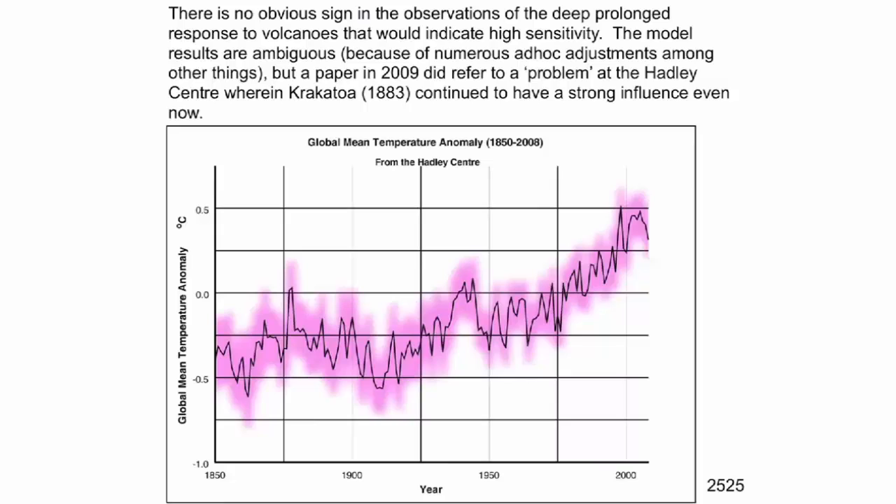If you look at the data, there is no sign of the deep, prolonged response to volcanoes that would indicate high sensitivity. But curiously, the Hadley Centre did complain in 2009 that they still had a problem with the influence of Krakatoa from 1883 — not strictly in temperature, but it's curious.